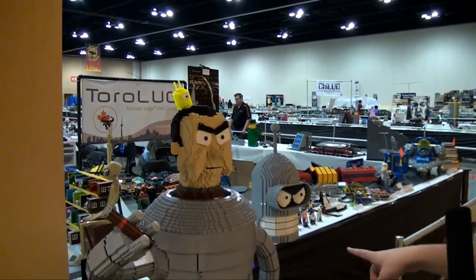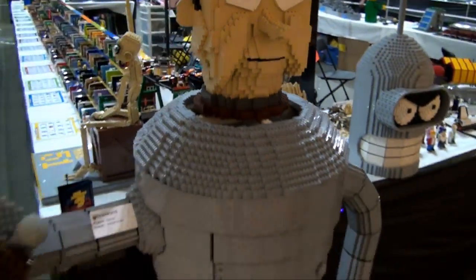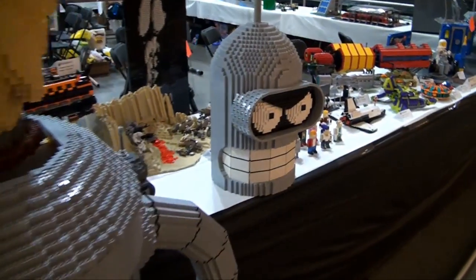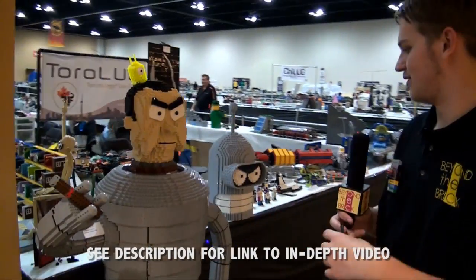Start right here — this is Bender. If you're familiar with him from the TV show, he's got a few different ways to display them, a few different kinds of heads. His stomach actually opens up — you can actually store drinks in there and stuff. A really awesome build. It opens up but it's very touchy, so you want to be careful with it.